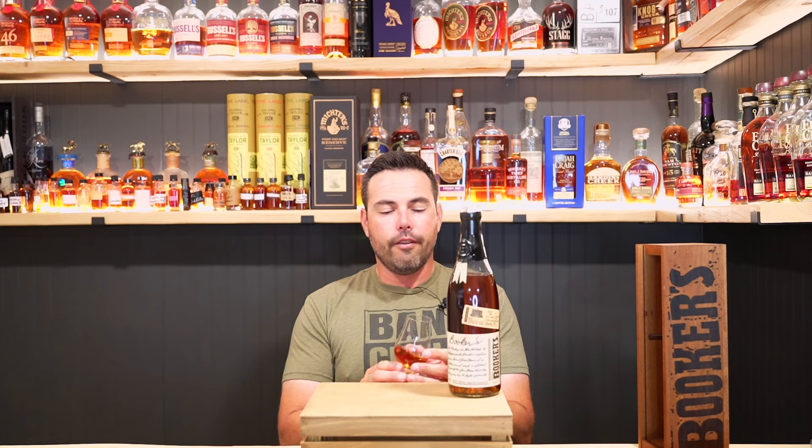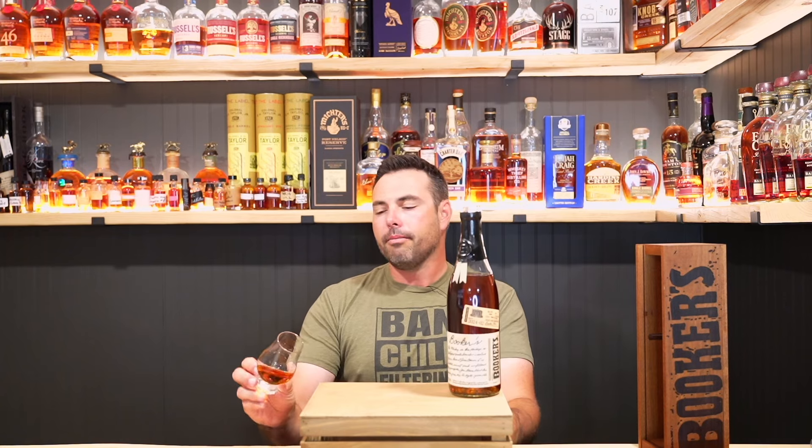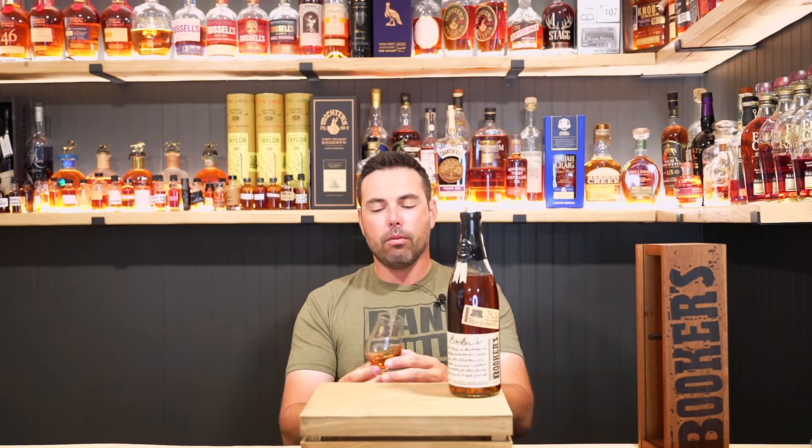I haven't tried the first batch of Bookers this year — I usually just wait until one falls into my lap a little bit, and this one did, so we're going to try it. I bought this one for a hundred and three dollars. That's still more than I want to pay for a Bookers, but it is what it is — I have more than I need of Bookers.